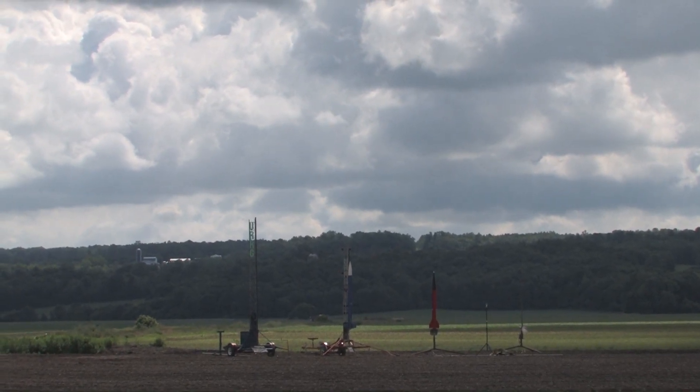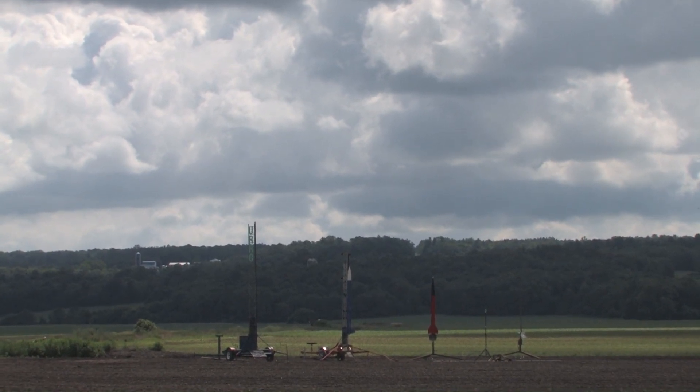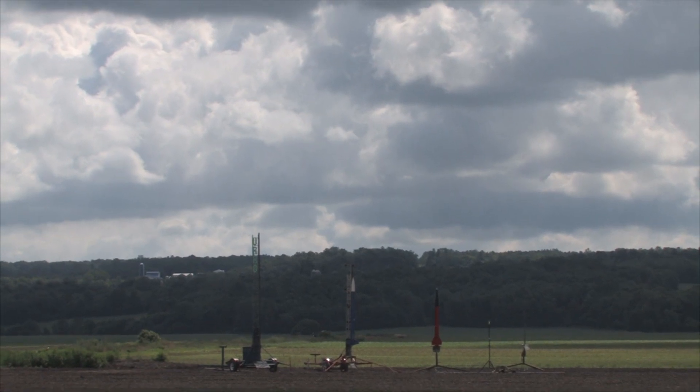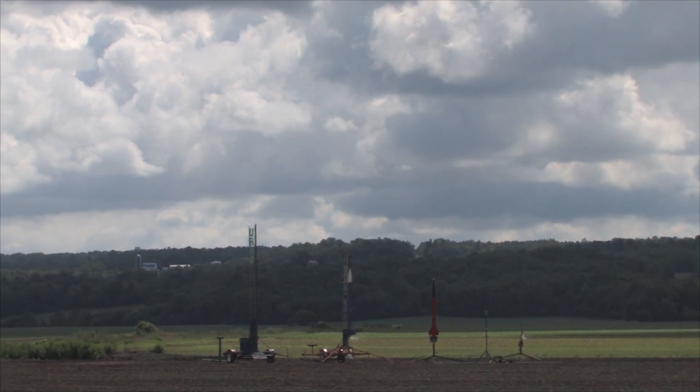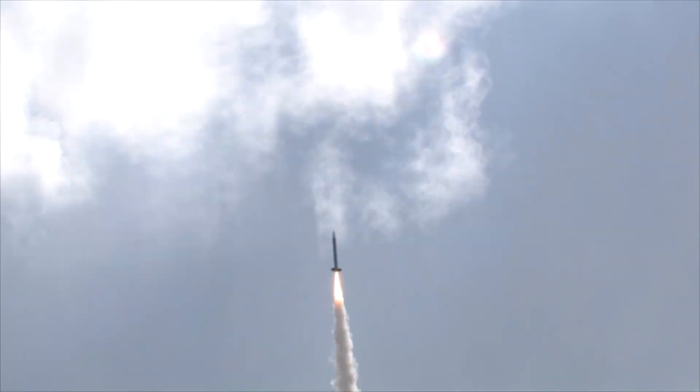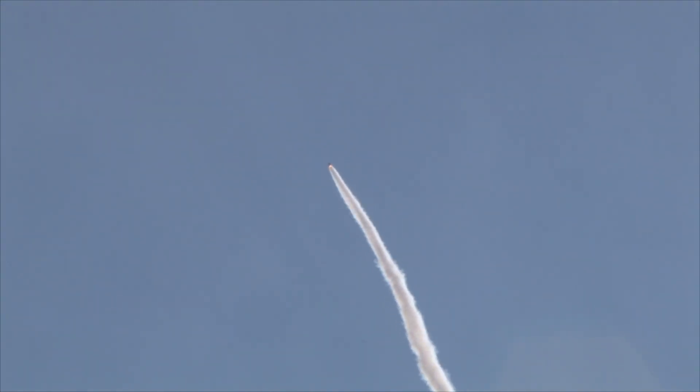On pad two, going in five, four, three, two, one. Hold it down. Boy, what a motor, John. What a motor.